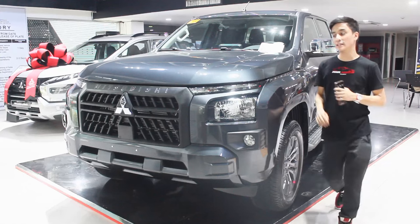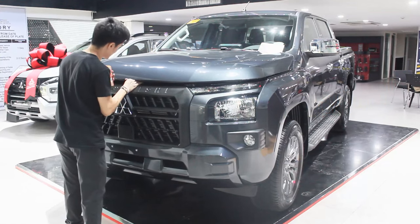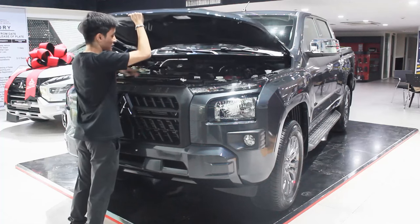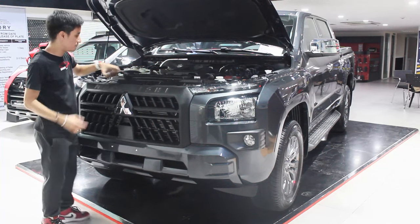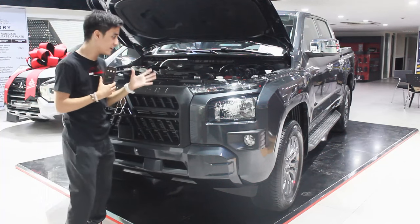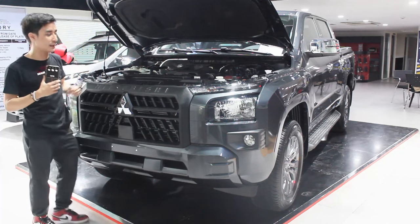The biggest talking point with this Triton — carrying the tailgate, it is so heavy compared to before. That goes to show Mitsubishi have heavily developed this vehicle, so everything is more durable and a lot safer now.